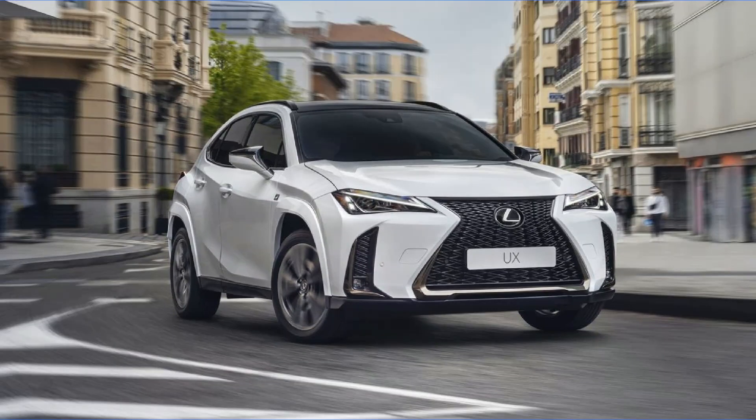The world of luxury hybrid SUVs is expanding, and we have some exciting models lined up for 2023 and 2024. These vehicles combine the practicality of an SUV with the efficiency of a hybrid, giving you the best of both worlds.